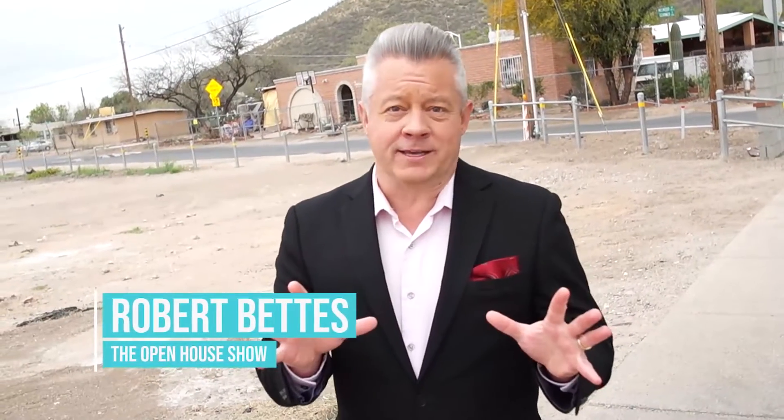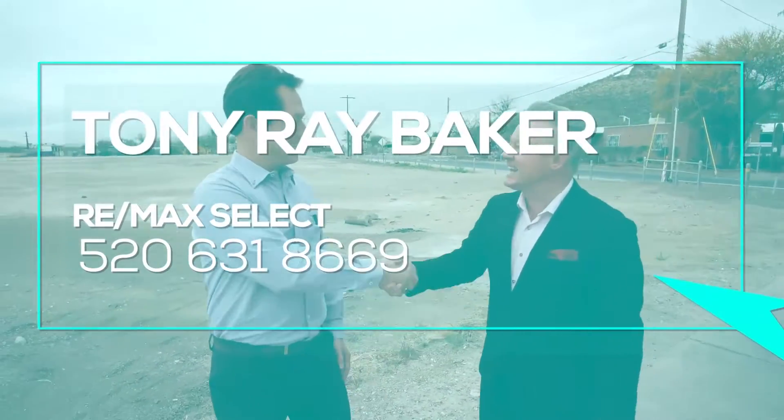With prices skyrocketing in the suburbs, people are looking for a good value in a home, even if they have to remodel it. There's always one or two special neighborhoods in a big city. This one is in Tucson, Arizona, called Menlo Park. Joining me now is Tony Ray Baker, a realtor at Remax Select.